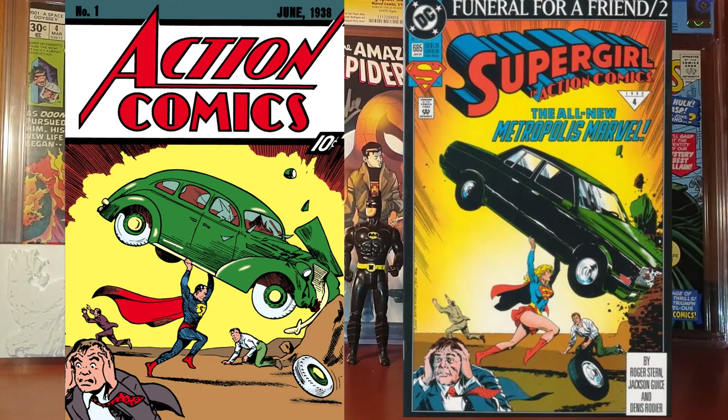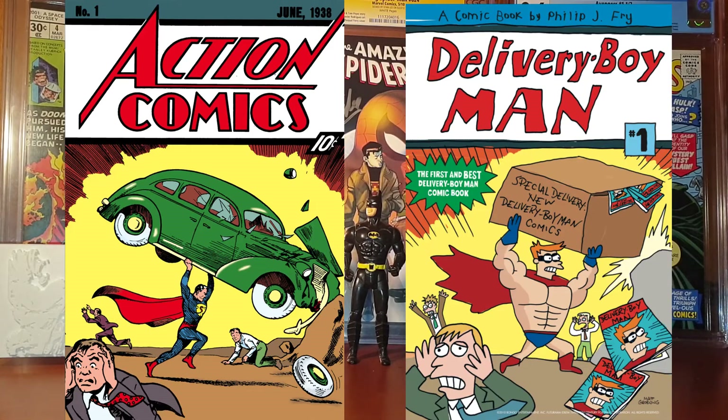The next one is also an Action Comics cover — it is Action Comics 685. It is part of the Funeral for a Friend saga, specifically part 2 of that saga, and it features Superwoman on the cover. As you can see, this cover really resembles the original one and it's one of my favorites.